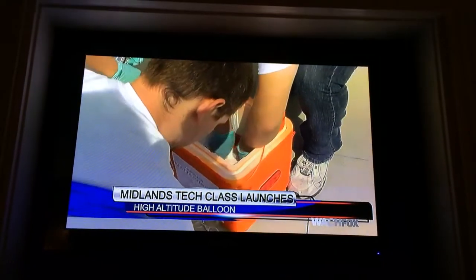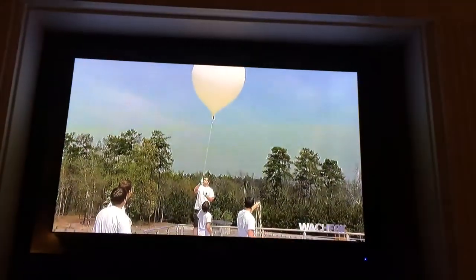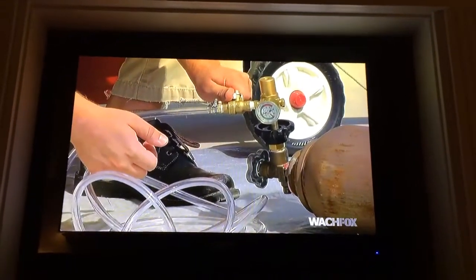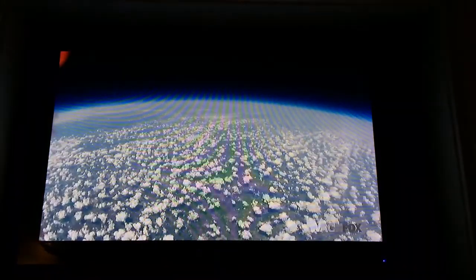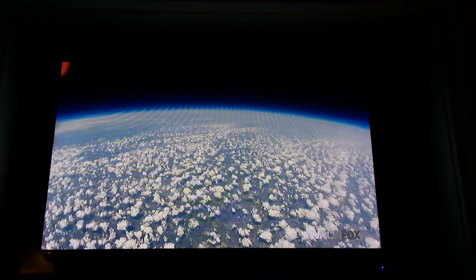It was the Differential Equations class from Tech's Northeast campus. They attached a camera to the balloon to capture some images, and some great images they got. The class is going to use the data to learn about mathematical concepts, like rates of speed and drag coefficients. They say it's a great way to use what they've learned in school in a practical application. Look at that.